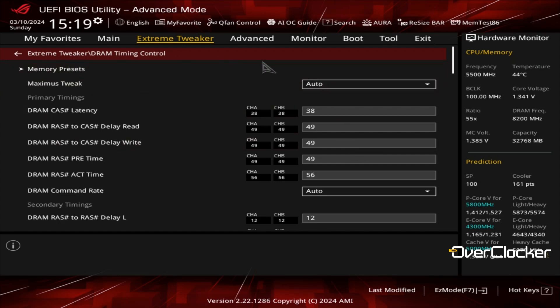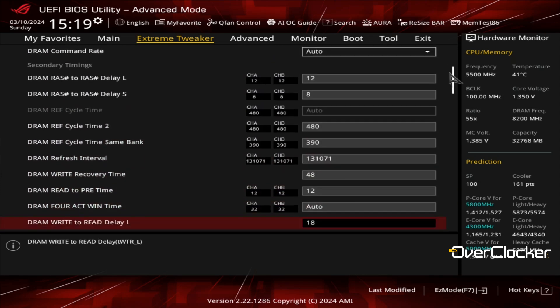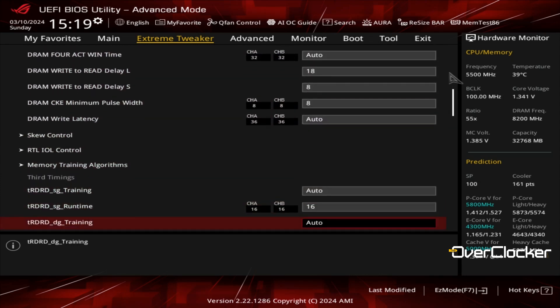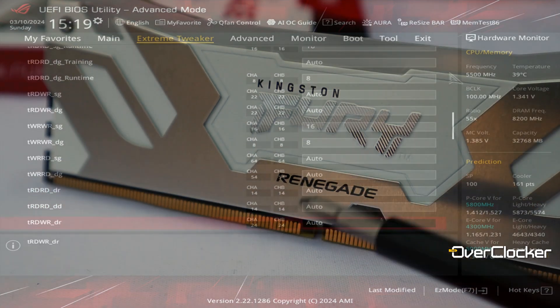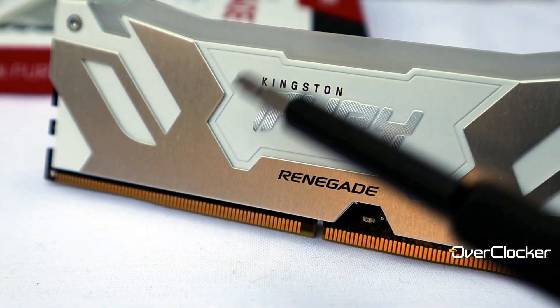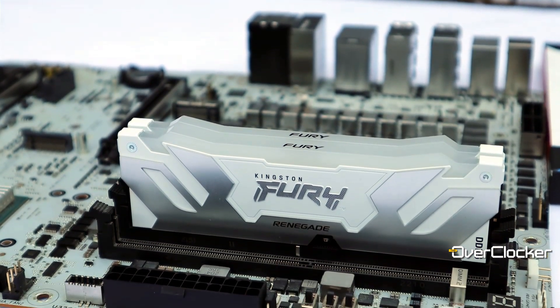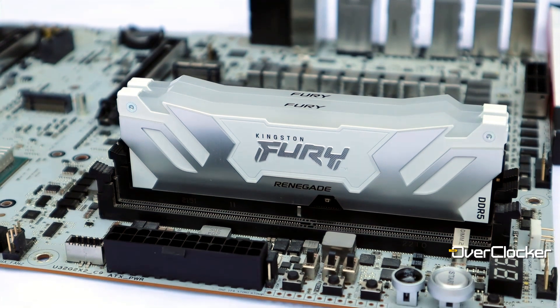Not bad at all. However, I can imagine with a better IMC the memory would be running north of 8600 daily. Performance and overclocking aside for now, this memory looks great — it's easier to appreciate in the flesh. I do like the fairly intricate heatsink design; the white and silver contrast works exceptionally well, especially for an all-white build.